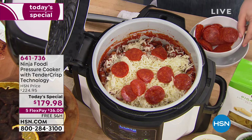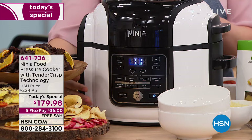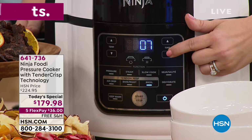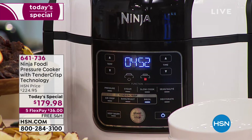Now I'm going to place the lid down and use the air crisp feature for just five minutes. We're going to choose broil on the bottom row and change the time to just five minutes, then hit start and walk away. Right away that fan starts, that heat starts, and you can see that little red indicator letting you know the crisping lid is on.